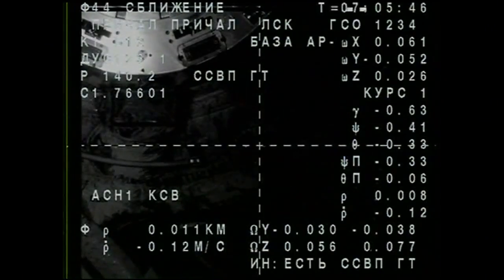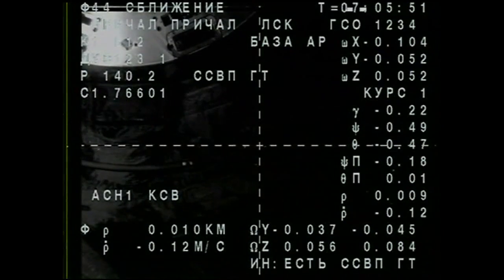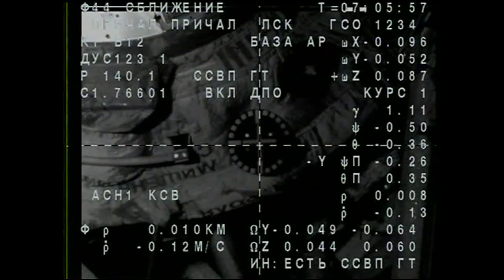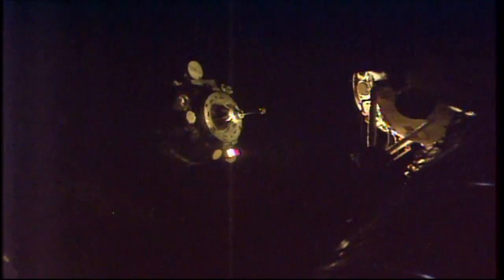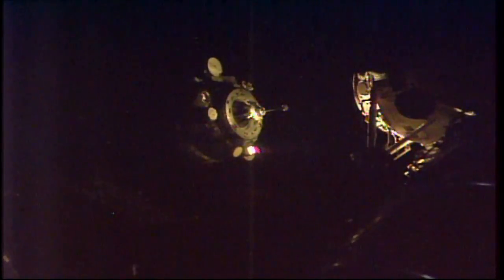Just inside 10 meters now as we stand by for contact and capture with the International Space Station. In the center of the monitor, and visually the range is about 4 meters. There is a slight misalignment in the crosshairs. Range is 3. The roll has stabilized — there is no roll deviation.